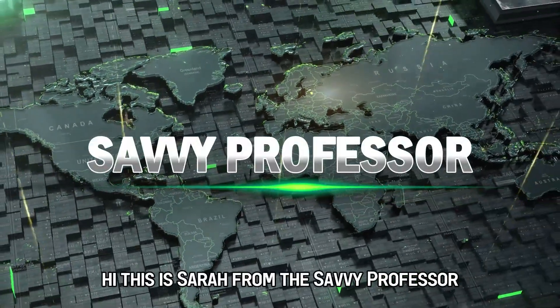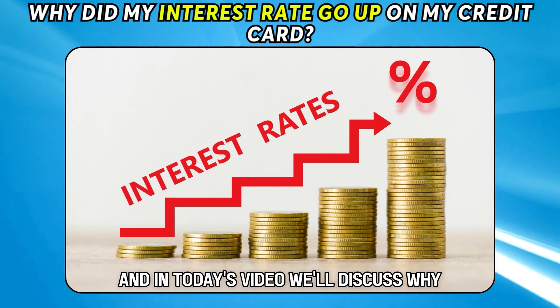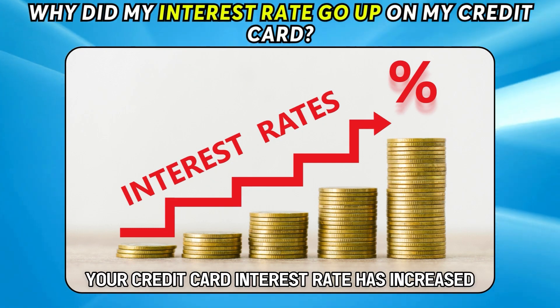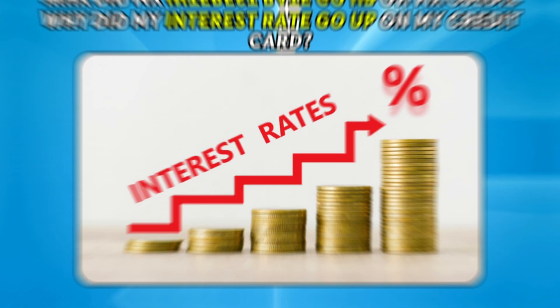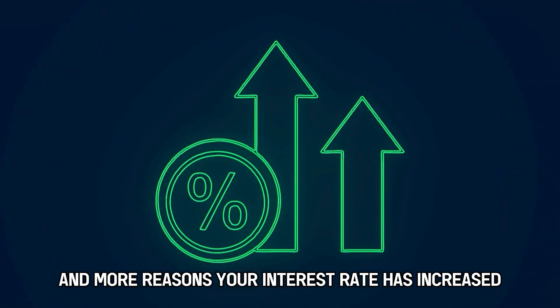Hi, this is Sarah from The Savvy Professor, and in today's video, we'll discuss why your credit card interest rate has increased. Stay engaged until the end to learn about this and more.